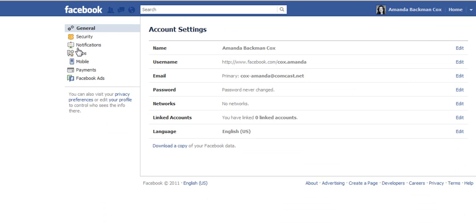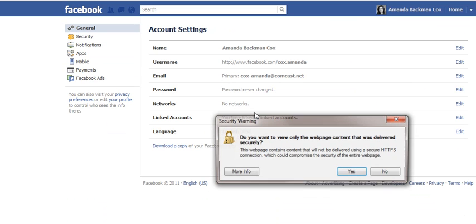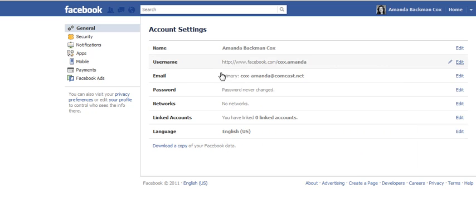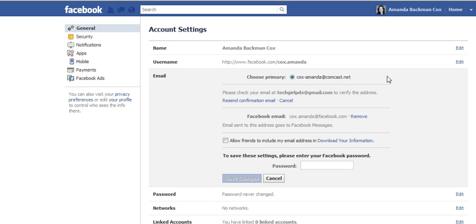This is going to kick you into these general account settings. Right here, this is the email address where I get my primary notifications. I'm going to go into edit here. And my friend that needed this advice — here you go — where you get those primary notifications. Or you can certainly set it up to a backup address, a confirmation email to a backup address.